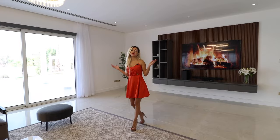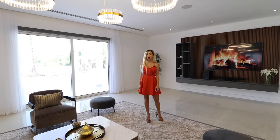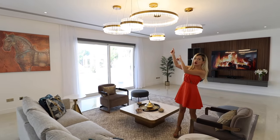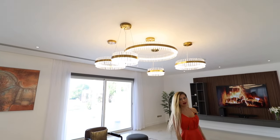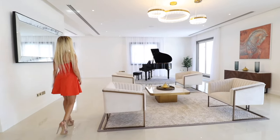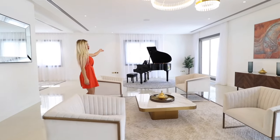This mansion is beautifully staged — all furniture are from luxury brands and some of them are coming from Hong Kong. As we continue on our tour, there is another seating area in here, and you can see your beautiful piano right there.